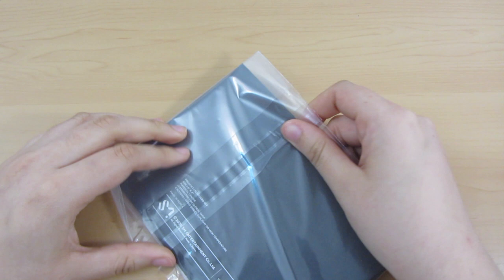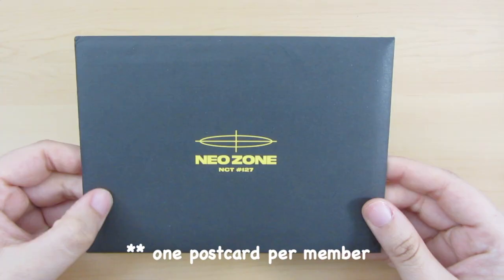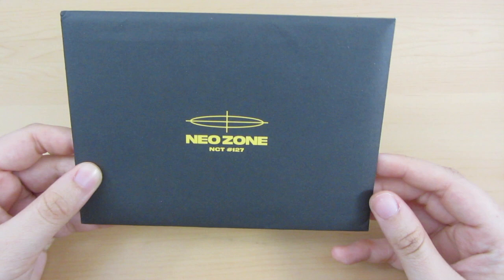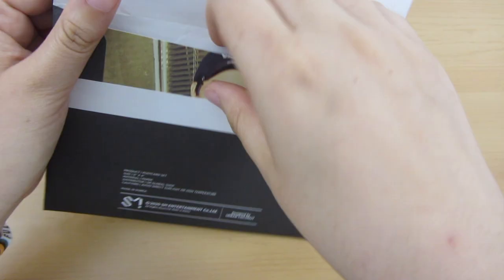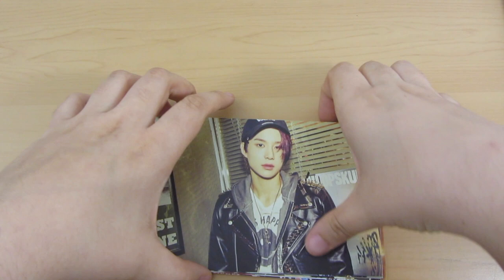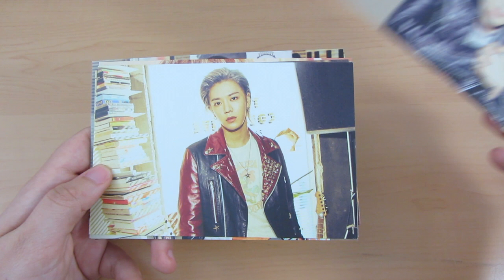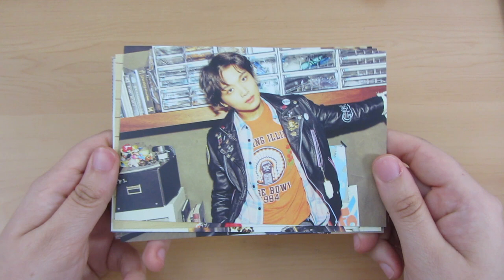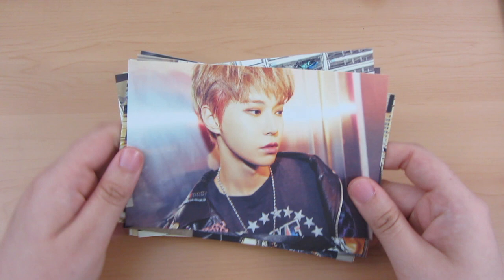This is NeoZone merch — one of the first postcard sets. This is the first one that came out with just one postcard per member, like a 4x6 size — they're 6x4 inches. I got the whole set and only bought it for Haechan's, and I'm selling the rest. I'll go ahead and show them: Jungwoo, Johnny, Taeil, Yuta, Haechan — I love this look so much — Jaehyun, Taeyong, Doyoung, and Mark. That's all of them.